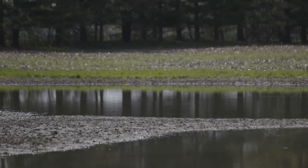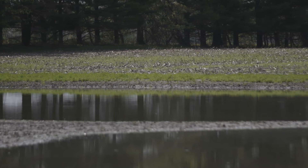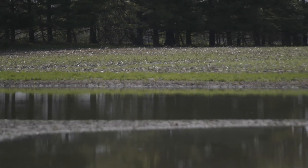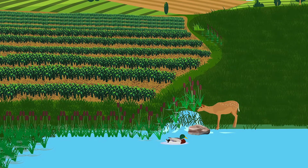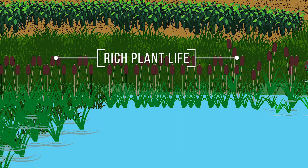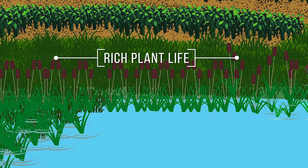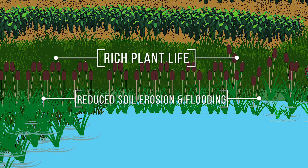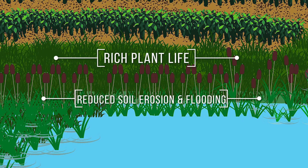Many of the wetlands used to dot the landscape have been drained to expand farm fields. Wetlands not only provide a biologically diverse habitat for pollinators, fish, and wildlife, they also improve water quality by filtering sediments and nutrient runoff through their rich plant life. Because wetlands hold water within a watershed, they can also help to reduce soil erosion and downstream flooding during wet seasons and minimize the impact of severe rain events.